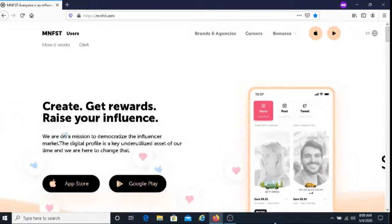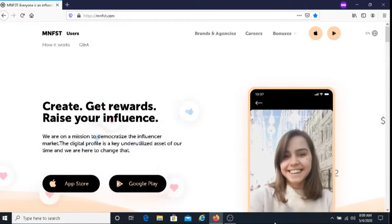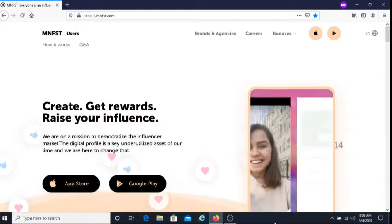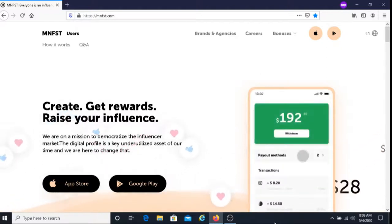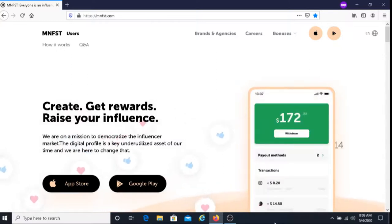I do have other ways for you to make money posting on your social media. I've created other videos on this and I'll put the links to those videos below. So if you want to learn more ways on how to make money with social media, check out those videos.